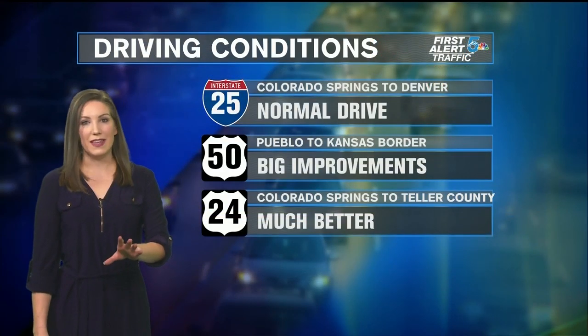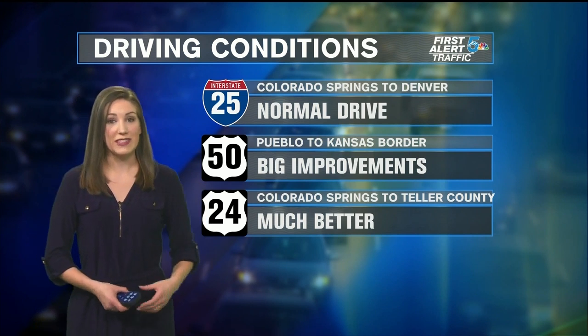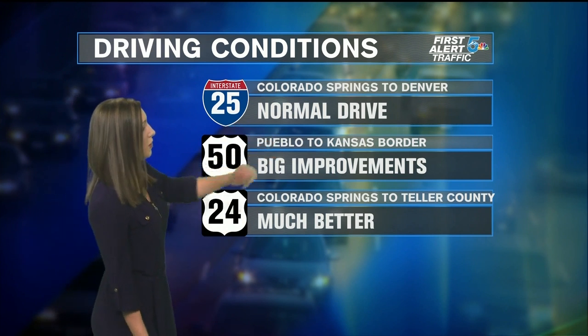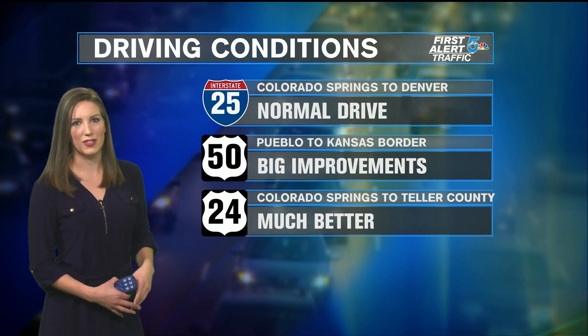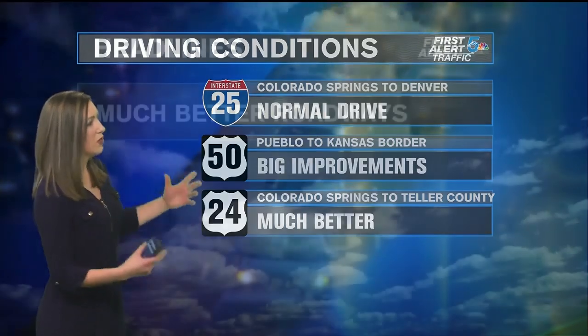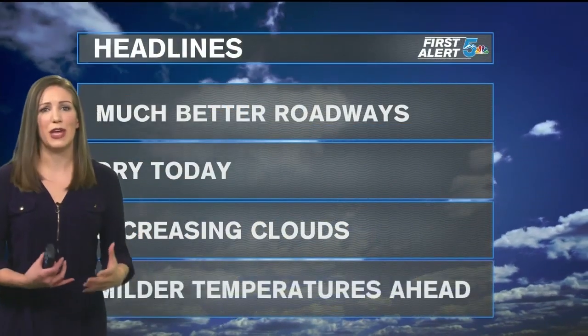We had a lot of melting yesterday afternoon with a combination of some sunshine and some above freezing temperatures. Roads are looking a lot better so far this morning — normal drive along I-25, some big improvements. No near-blizzard-like conditions like we saw early yesterday morning on Highway 50, especially out towards the Kansas border. Highway 24 also saw a lot of improvements for today.